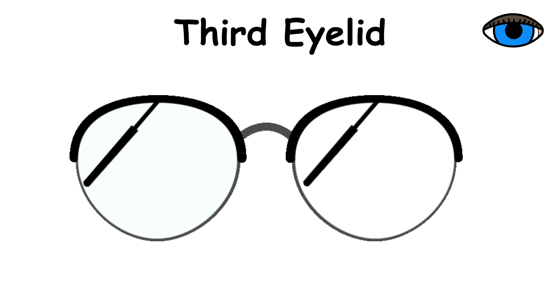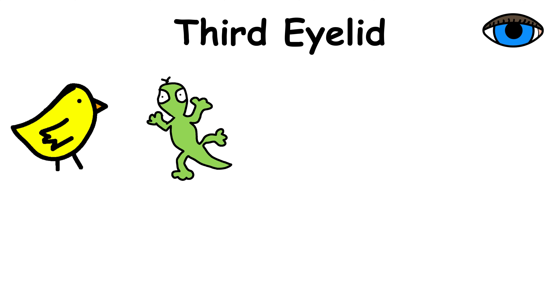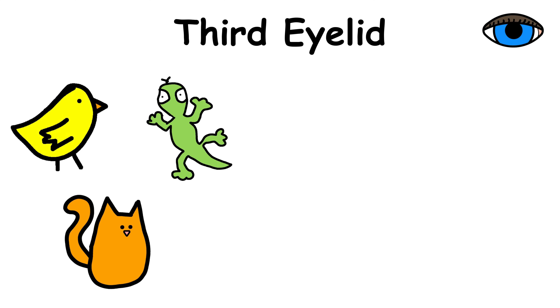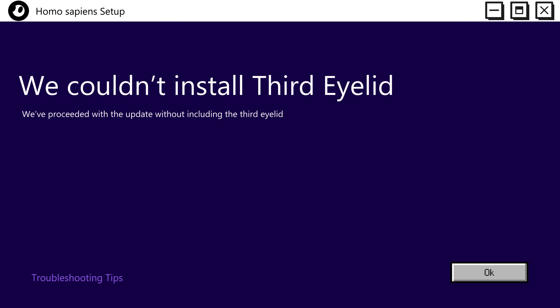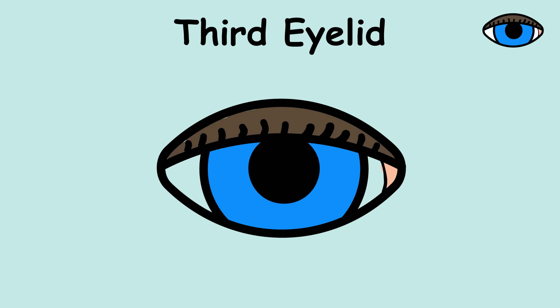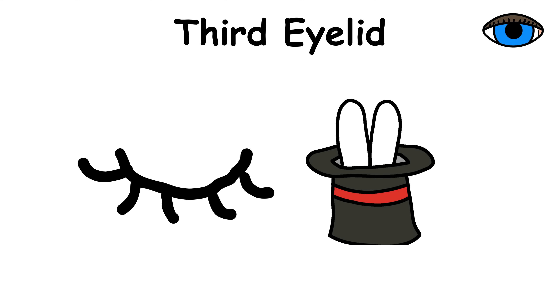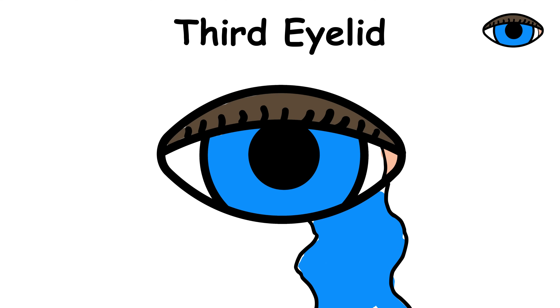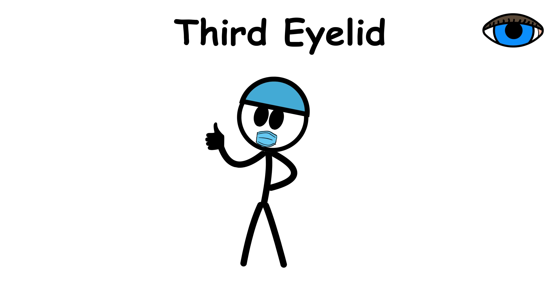Third eyelid. Turns out, we almost had a built-in windshield wiper for our eyeballs. Birds, reptiles, and some animals like cats have a third eyelid called the nictitating membrane — it slides sideways across the eye, keeping it clean and moist without messing with their vision. Humans didn't get that upgrade, but we do have a tiny leftover called the plica semilunaris, a little bump in the inner corner of each eye. It mainly helps with tear drainage and letting your eye move smoothly, and if it ever causes trouble, doctors can remove it without much trouble.